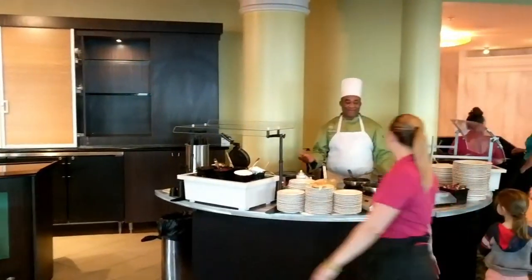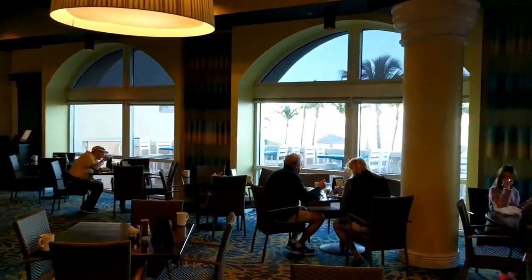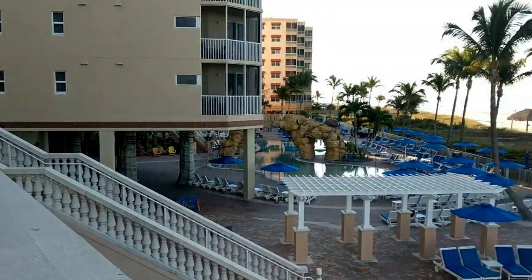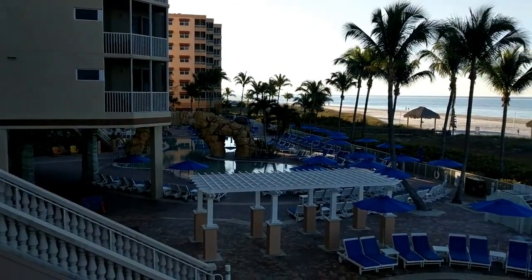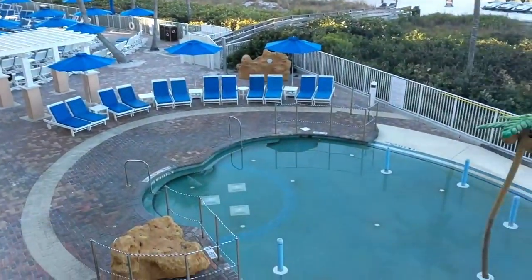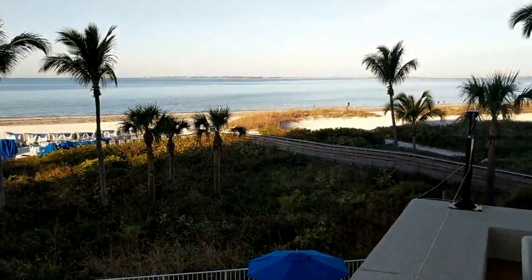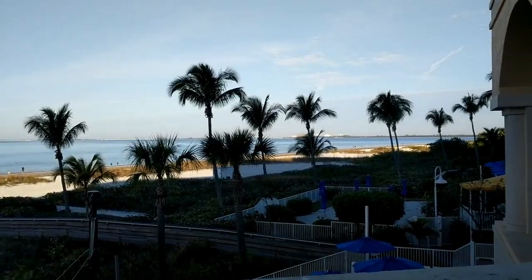This is Jack's, the main restaurant. It has a made-to-order outlet station for breakfast and a regular breakfast buffet. It is ocean view dining both inside and outside and you get a great view of the property. There's a large pool, a splash park, and then another small pool which I'll show you later just outside the Sanibel building.